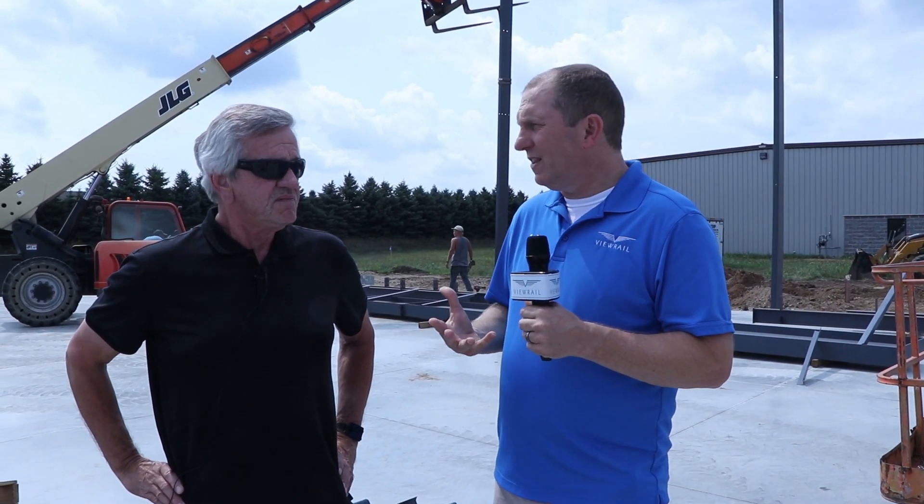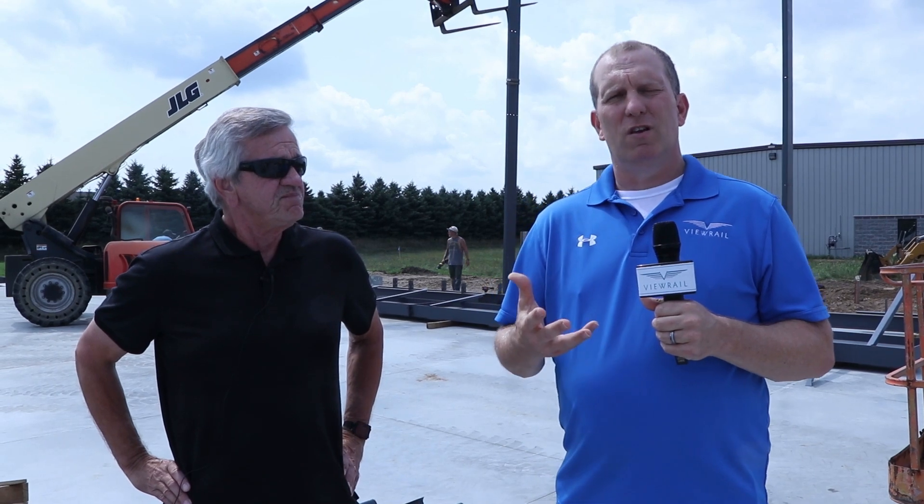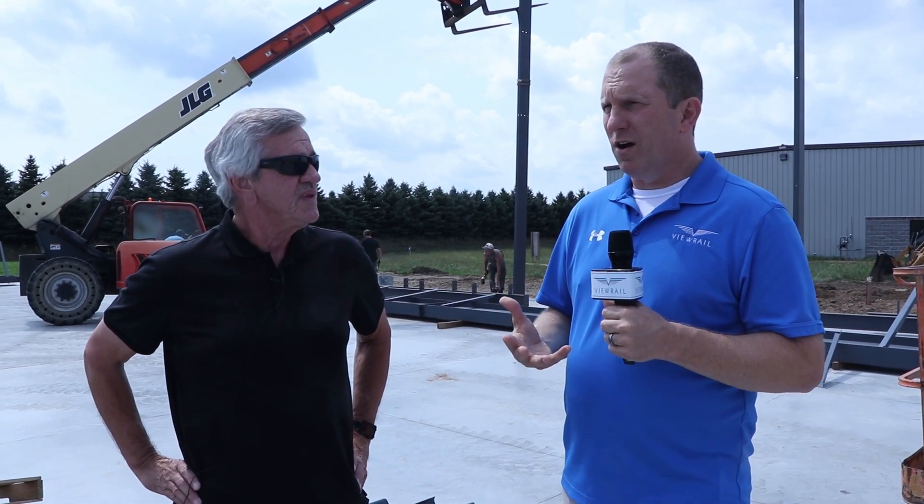Ken happens to have a building right beside Plant One, the main manufacturing facility for ViewRail. So in a win-win-win scenario, we've kind of built a swap-a-roo: we are building this building, helping move Ken's business into here, and then we'll be occupying it in time for next spring's big building push. It's also very exciting that we don't have to be hauling stuff across town. Everybody's getting an efficiency win, and it should eventually lead to better production for employees as well as our customers.